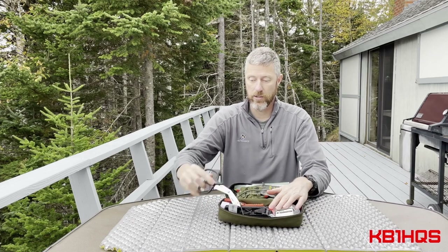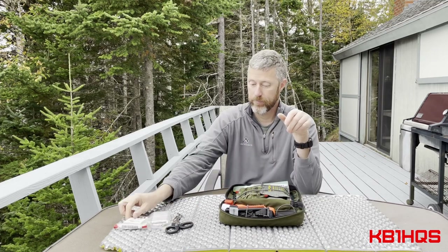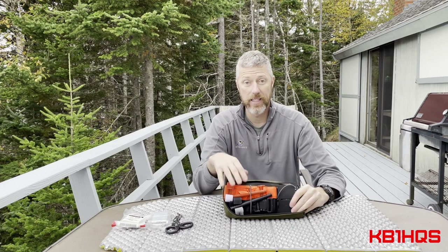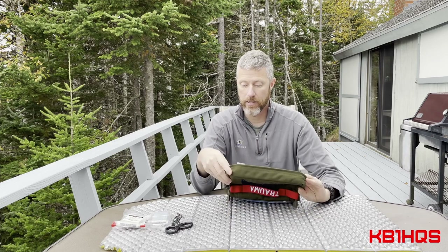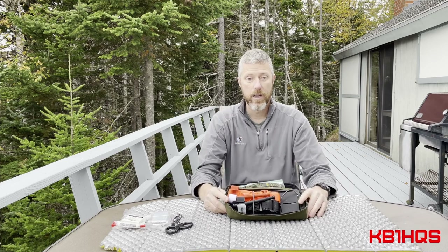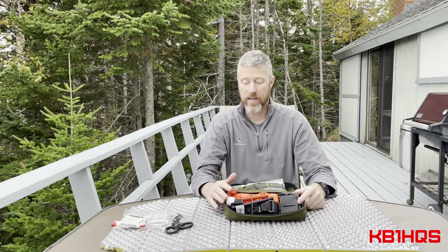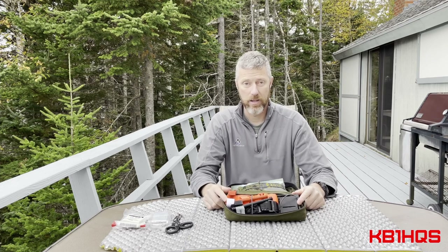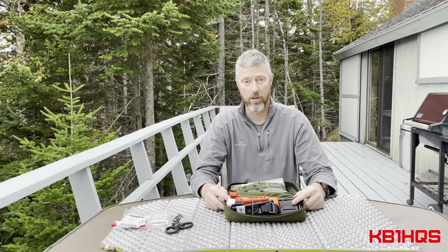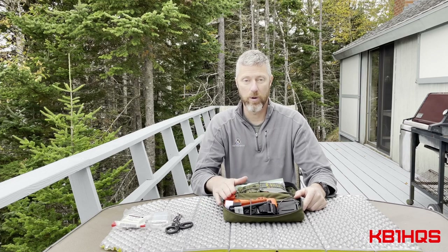On the outside of the trauma kit I've got scissors, gauze, and an emergency blanket. Inside there are two CAT tourniquets — I'm switching to orange since it's more high-vis and easier to see. I get almost everything from North American Rescue; they ship fast and have good deals. Do not buy tourniquets or medical gear on eBay or Amazon — there are a lot of fakes, especially with tourniquets. I'm not willing to save five or ten bucks and find out the windlass broke on a Chinese clone when I actually need it. Buy from well-known manufacturers.